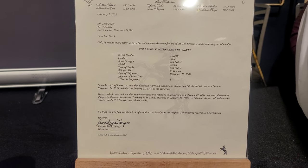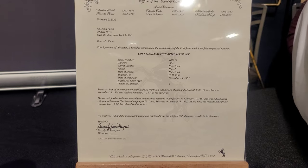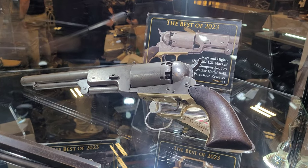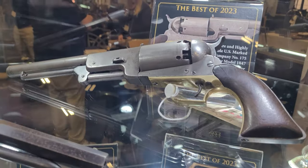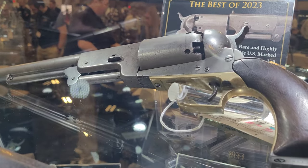And here is the factory letter — if you guys want to pause that, go ahead and read it. I'm going to go back and get some more close-up shots of this Walker and the Whitneyville Dragoon, and see if we can zoom in a little bit for you.